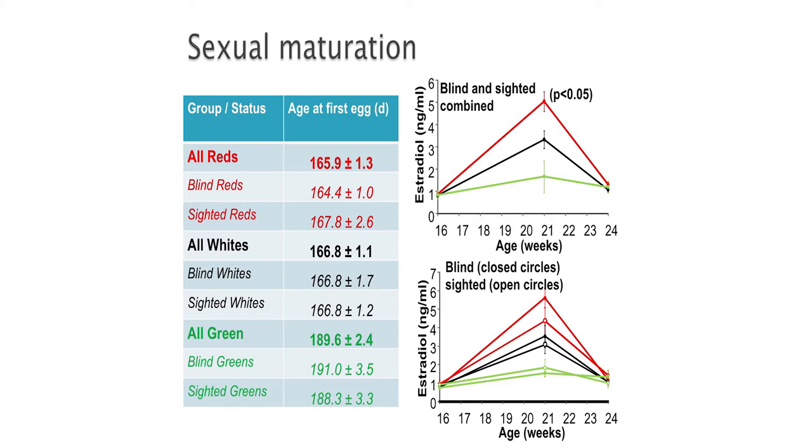Looking at the table, we measured sexual maturation at age at first egg. Red light as well as white light that contained red light advanced sexual maturation — birds responded to photostimulation when exposed to red or white light. If exposed to pure green, they were way delayed and appeared to just spontaneously mature with a big delay. We also did not observe any drastic difference between blind and sighted birds, which means the effect of red light was independent of the retina and was going straight through the brain to those deep brain photoreceptors.